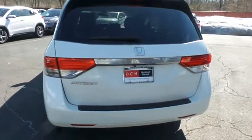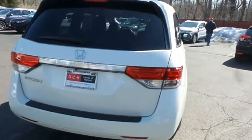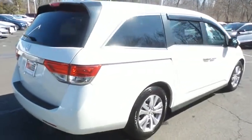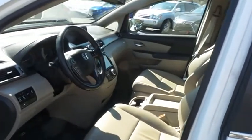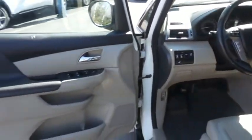This beautiful Odyssey EXL has just arrived at Honda of Nanuet. It only has 84,000 miles, has gone through a multi-point inspection, and comes with the Carfax Vehicle History Report. The beige leather seats are in excellent condition.